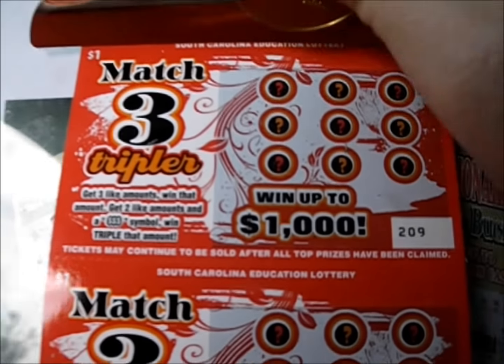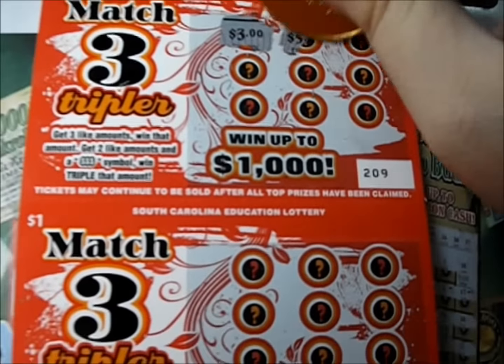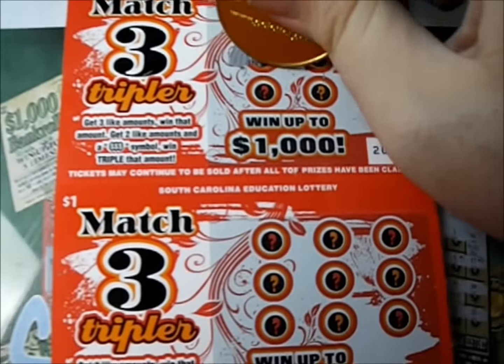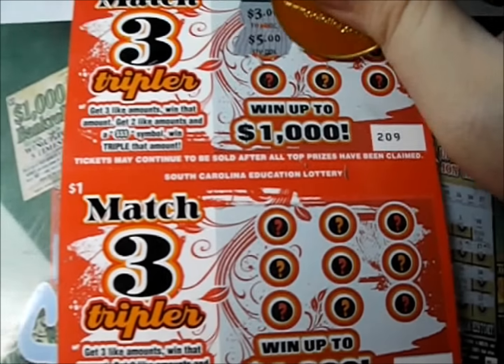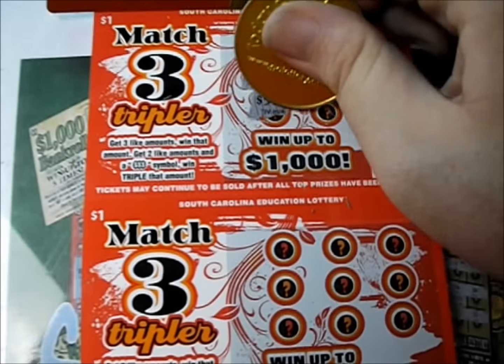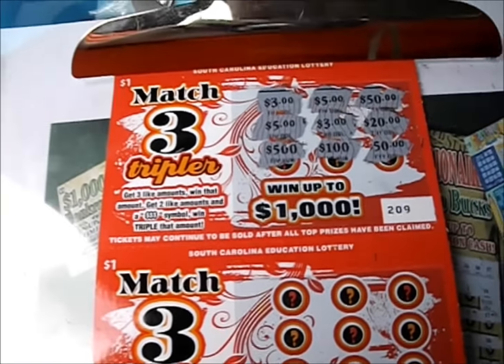Let's check it out here — there's three dollars, five dollars, fifty dollars. There's five — do we have a five or a triple? There's three — do we have a three? There's twenty-five hundred, a hundred, and fifty. That's a dud on that one.